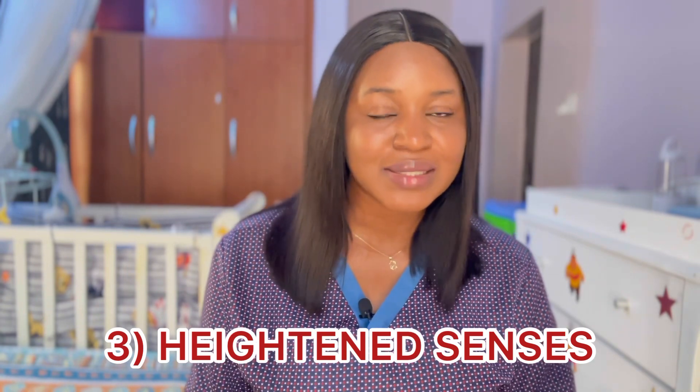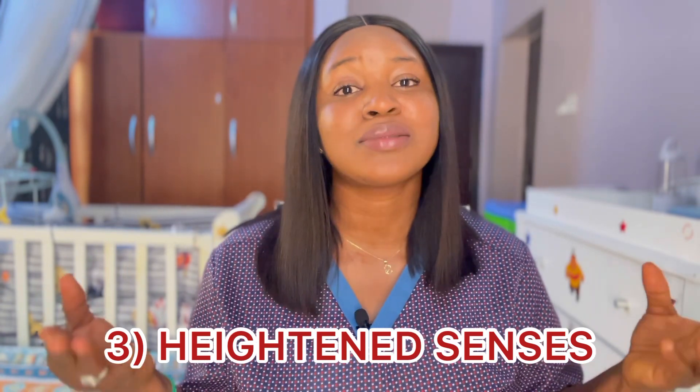Number three is heightened senses. For some women when they are ovulating, their senses become extremely sensitive, especially their sense of smell and taste. A person can be far away and they'll perceive their scent from afar. Some can even start craving food. So when you're feeling this way at some point in your cycle, you might be ovulating.